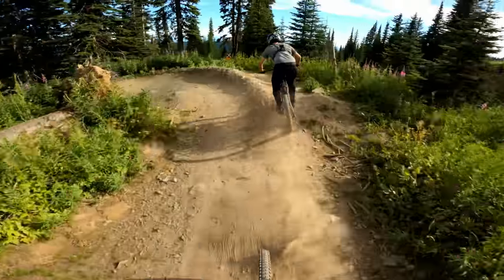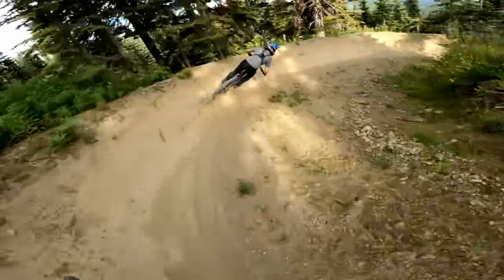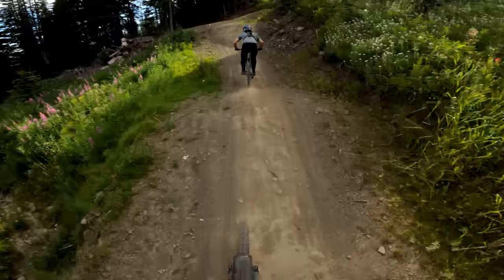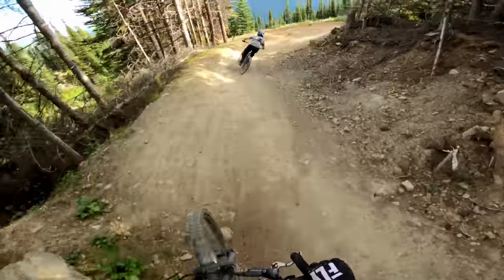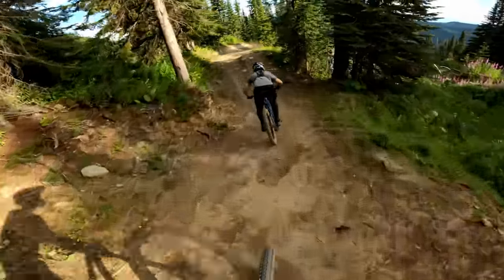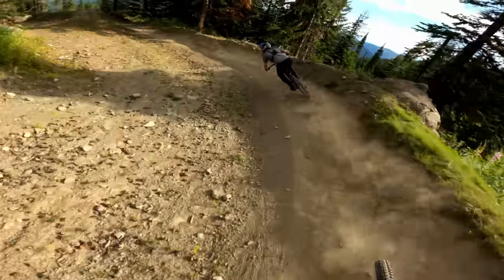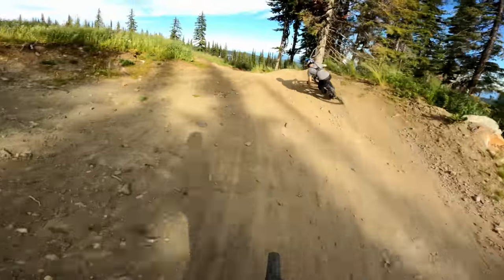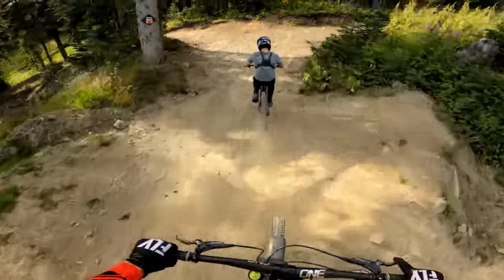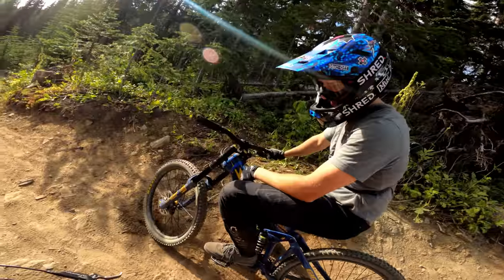Yeah, I like that trail. It's fun. Little connection here. Oh yeah, it's super fun. So fun. I had a ton of fun on that. Some of the jumps — you can really lay your bike.